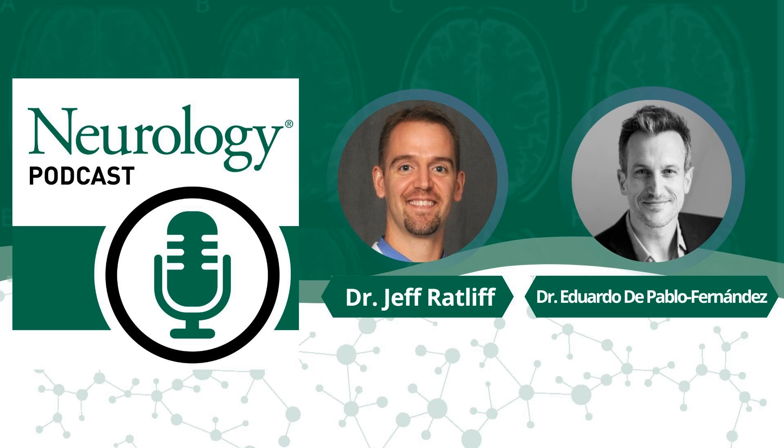This is Jose Merino, Editor-in-Chief of the Neurology Family of Journals. The Neurology Podcast provides practical information to neurologists and other clinicians to help them provide better care for their patients. Thanks for listening and have a great week.